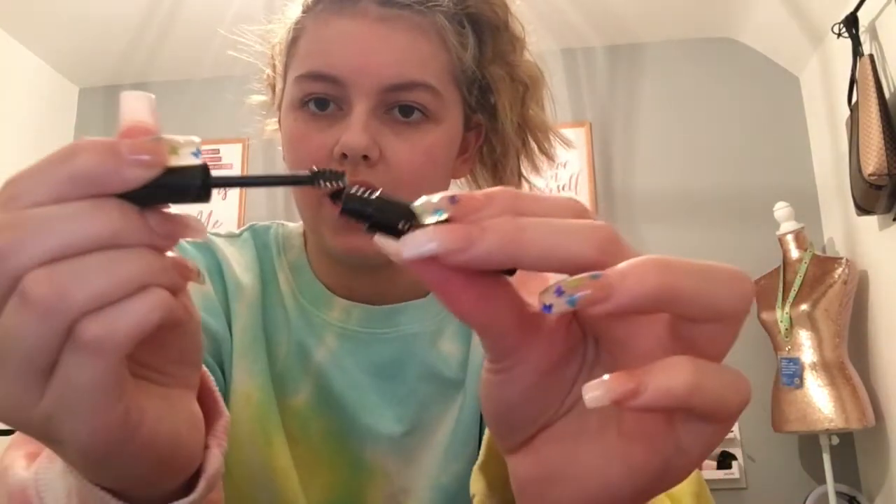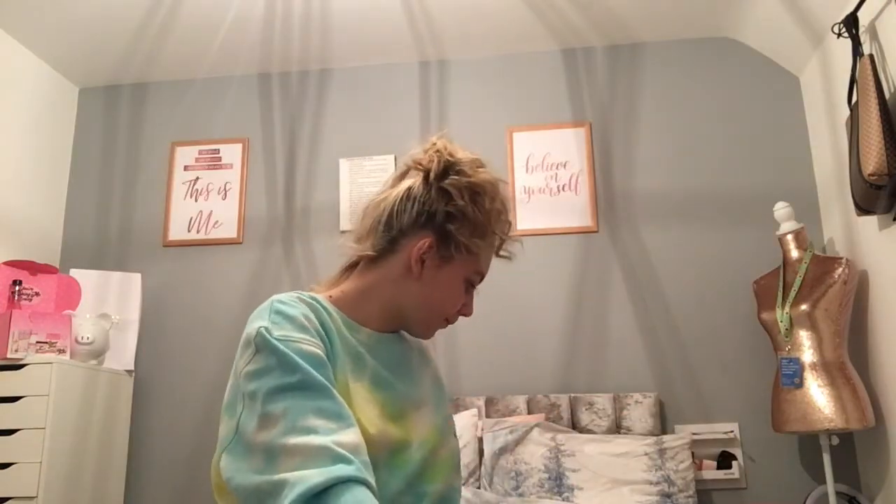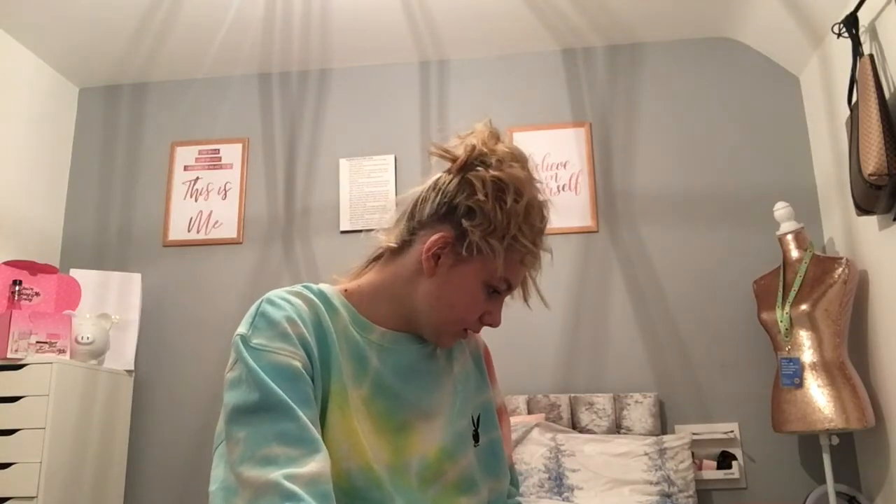Number two is a mini gold one. This is a Revolution eyebrow gel and it is clear — it just sticks your eyebrows in place, as you can see.